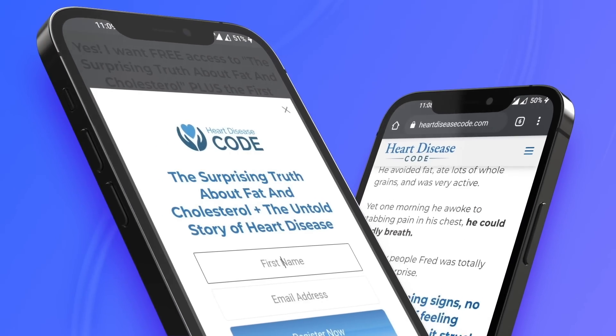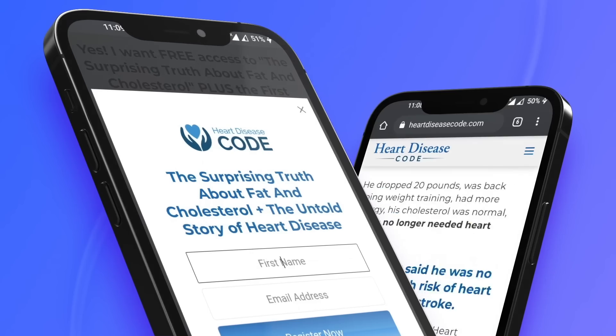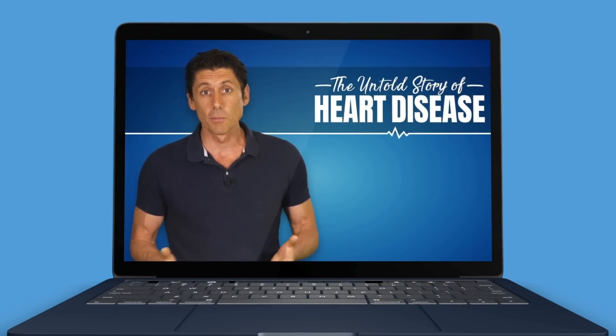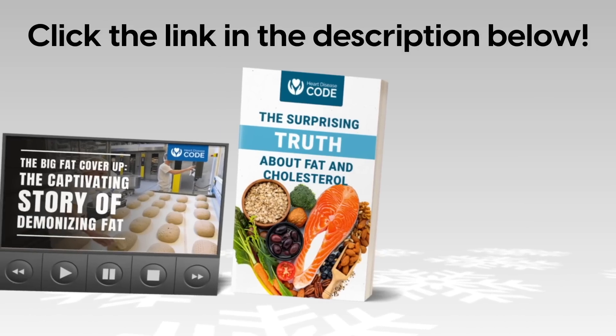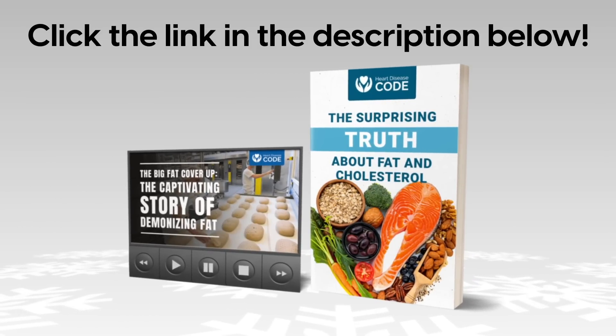Before we get into number 2, Heart Disease Code would love to give you a free book — 'The Surprising Truth About Fat and Cholesterol' — plus the first episode of 'The Untold Story of Heart Disease.' It's something that everyone concerned about heart health should watch. Click the link in the description below to claim these free gifts.